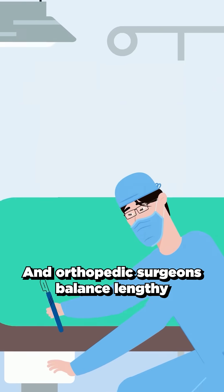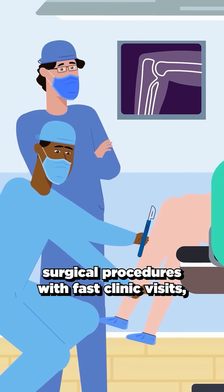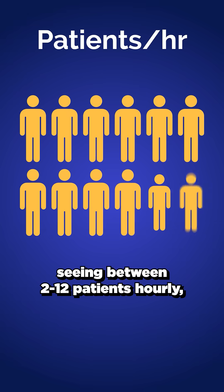And orthopedic surgeons balance lengthy surgical procedures with fast clinic visits, seeing between 2 to 12 patients hourly, depending on the setting.